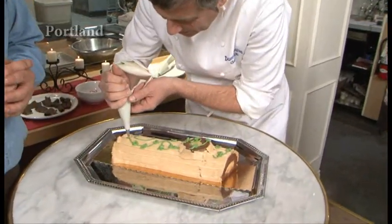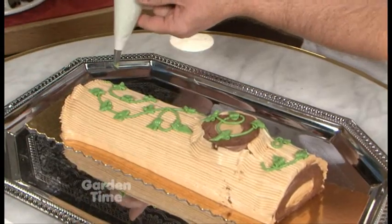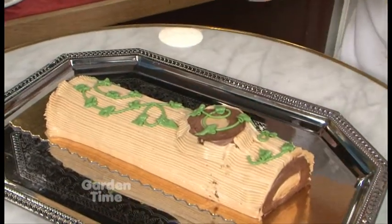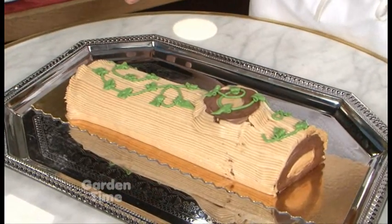Tell me about this one that you're working on now. So this is the Buche de Noël. This is a very traditional way of celebrating Christmas at the end of the meal, all together with the family around the table. This is to recreate the Yule log.